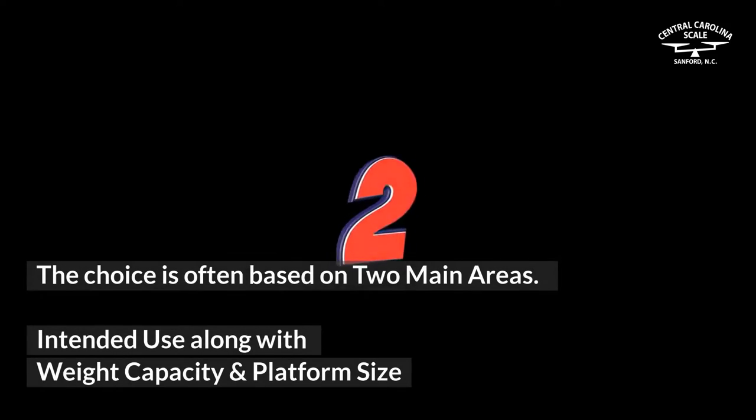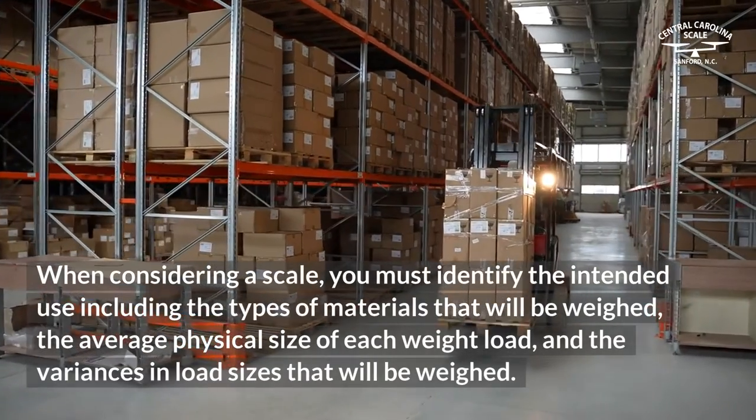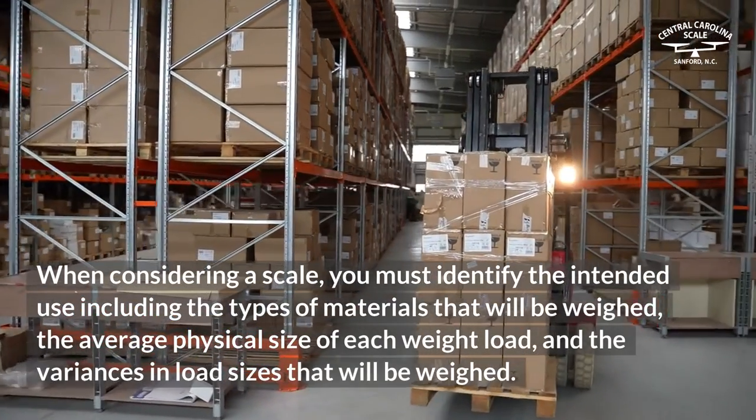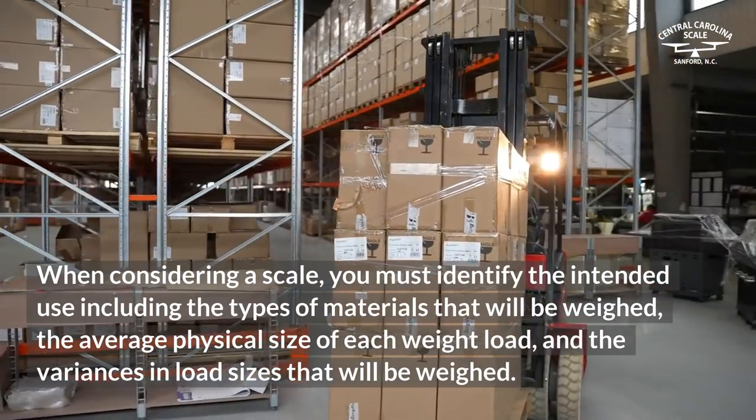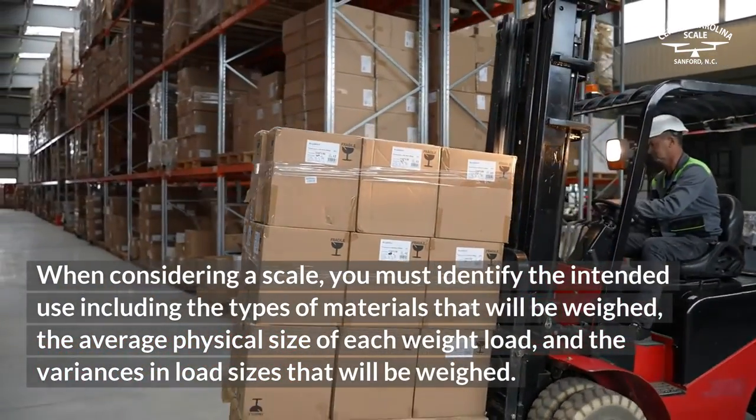The choice is often based on two main areas: intended use along with weight capacity and platform size. When considering a scale, you must identify the intended use including the types of materials that will be weighed, the average physical size of each weight load, and the variances in load sizes that will be weighed.